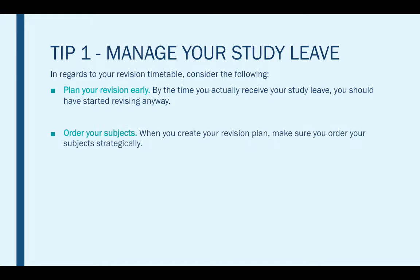Secondly, order your subjects. When you create your revision plan, make sure you order your subjects strategically. Remember that the skills involved in some subjects tie in or link with other subjects — for example, English and history both incorporate essay writing skills. Layering your subjects in a way that each revision session will help you with the next will greatly aid you when it comes to the exams.